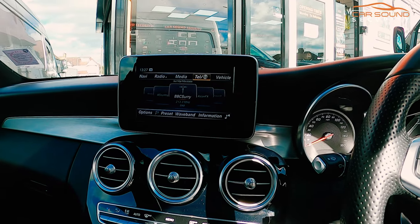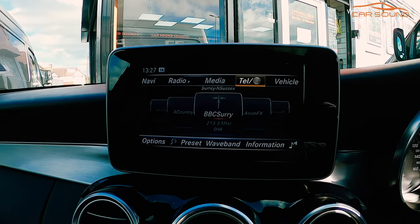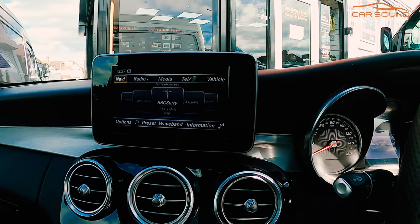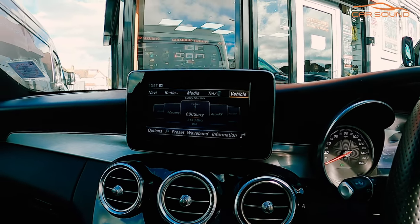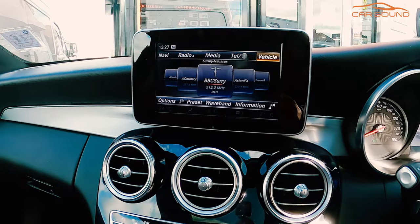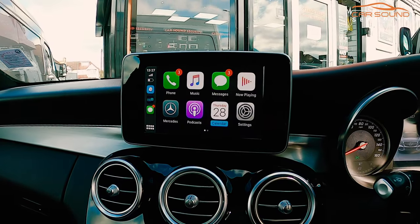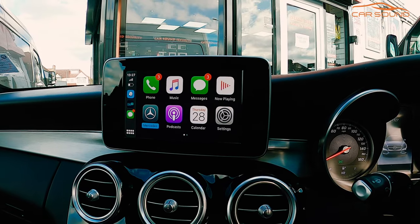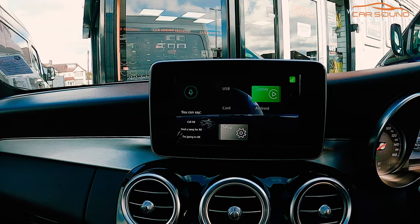I'm going to show you the way the system works. That's your original screen — as you can see, the factory menu is all intact and you can still use it. Nothing's been changed there. But when you press and hold down a special button, which is your back button, it switches over to the aftermarket system which we integrate on here.